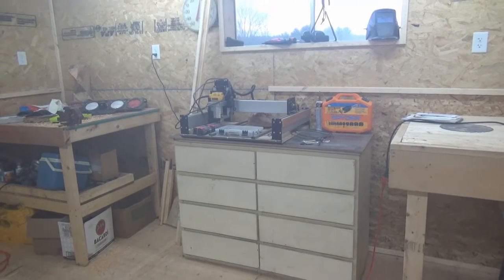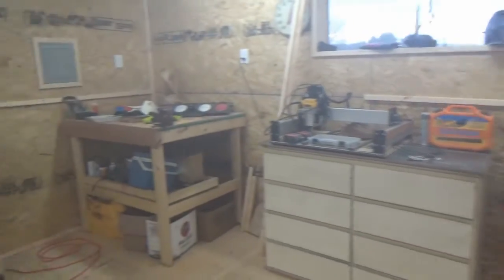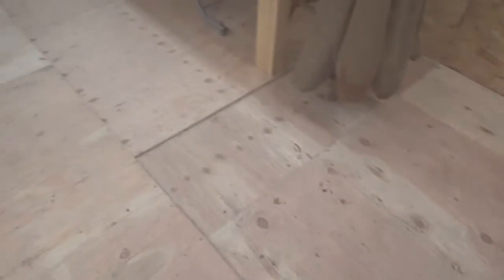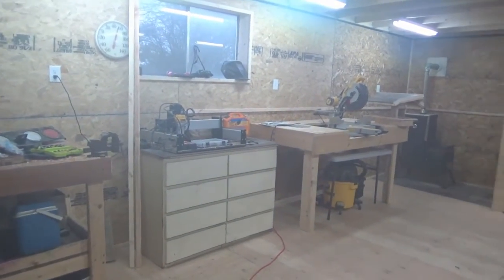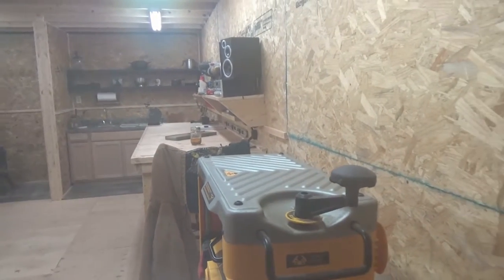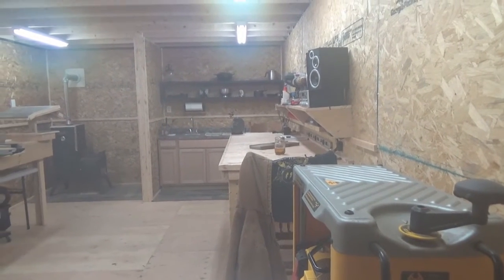The CNC machine — like I said, waiting on the computer that's supposed to be here this coming Wednesday. Just a quick update on the shop: I ran out of plywood for the floor second layer — if you watch the other videos you'll understand that. We are getting there. I still have a lot of work to do, but hopefully it won't be long and we'll be good to go. You guys have a great Sunday night — we'll talk soon, take care.